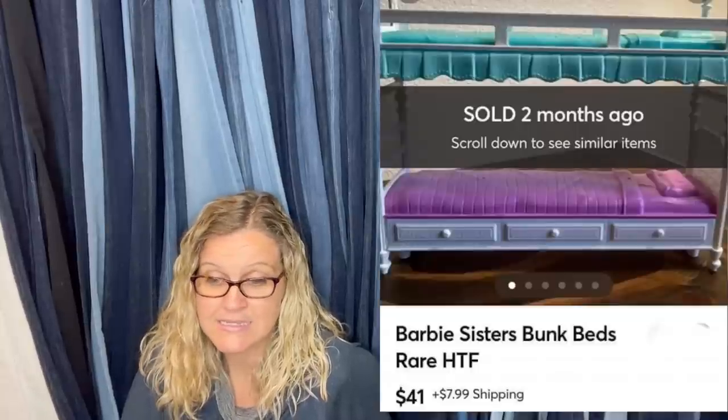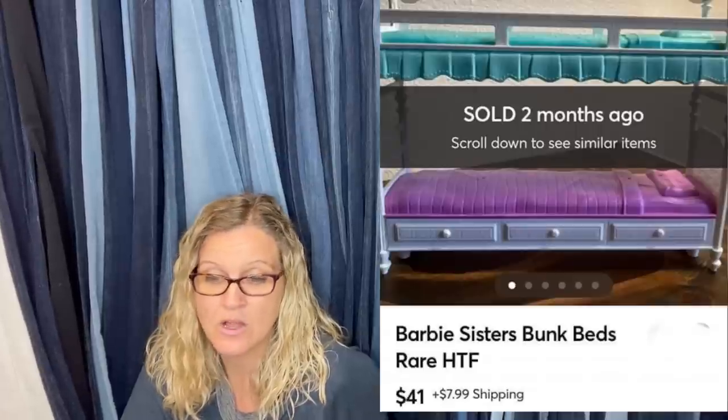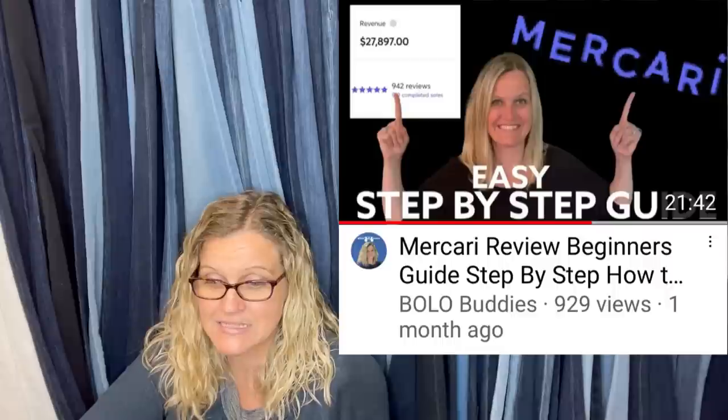Funko Pops are kind of hit and miss, so use the barcode and look it up — some of them can still go for money. Got a huge bag at the local thrift store for $4.99. The bag was stuffed full of all types of Barbie and dollhouse furniture. Sold this set of bunk beds for $41 on Mercari and the buyer paid shipping. Mercari is fantastic for toys.